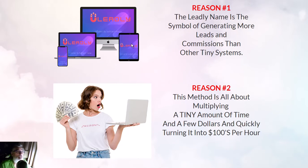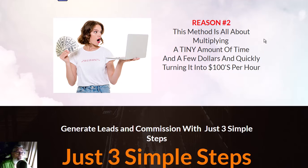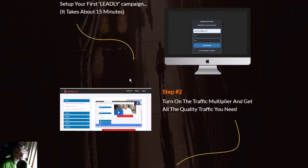Reason one: Libly is the leading name for generating more leads and commissions than other tiny systems. Reason two: this method is about multiplying a tiny amount of time and a few dollars, quickly turning into hundreds per hour. Just three simple steps — your first Libly campaign takes about 15 minutes, and it shows you everything.